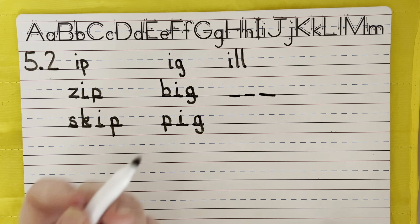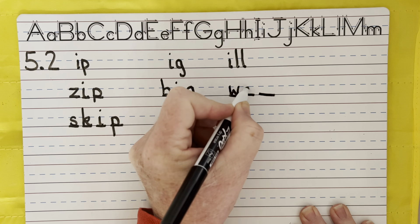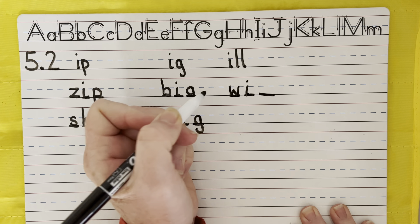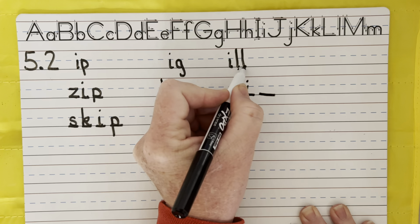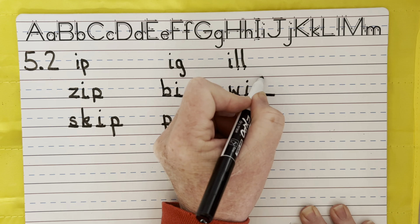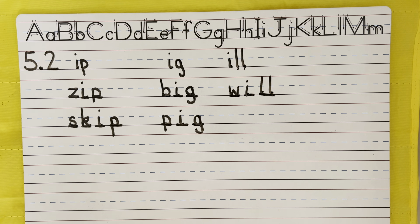Let's do the word will. Will. Will you please help me? I hear three sounds. Which family does it fit in? I don't hear an UL at the end. Still no UL. Will. There it is.